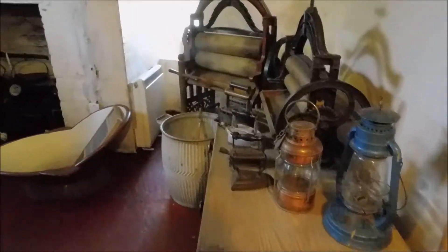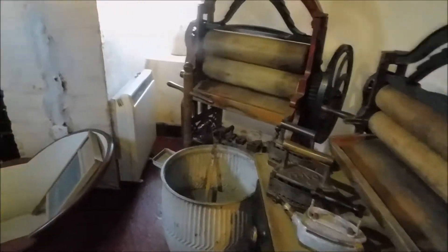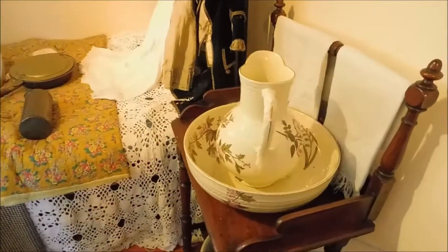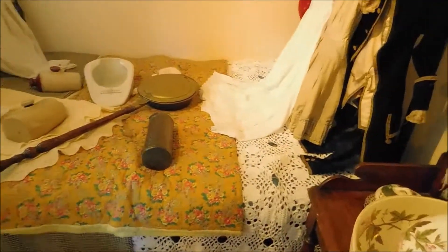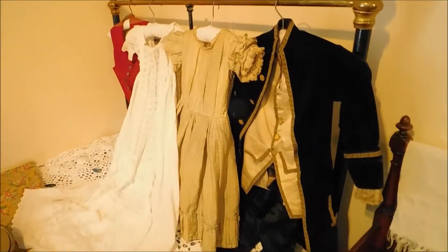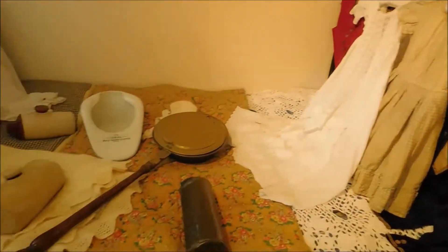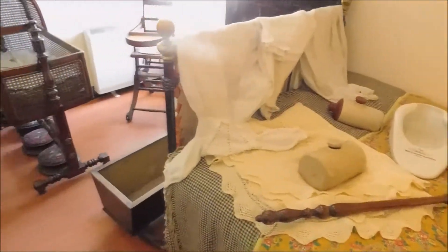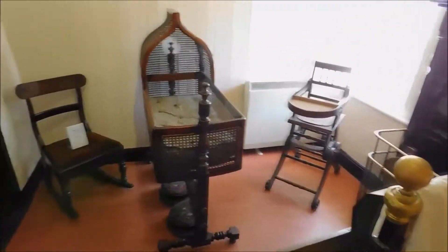This is the scullery, for the washroom. There's another cooking area as well, or a fireplace anyway. This is the bedroom. Look at that clothing — a little miniature clothing. A little bedpan. Very nice.